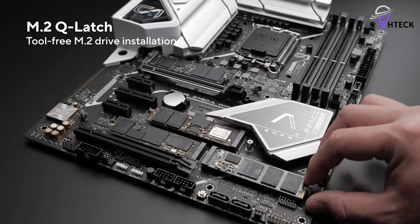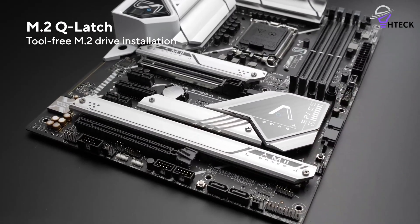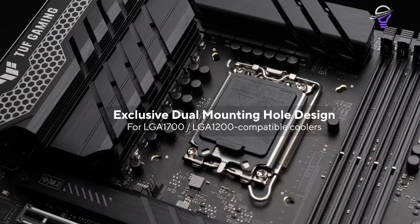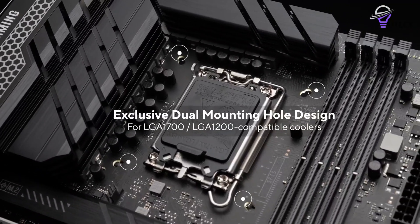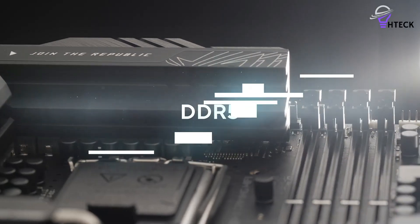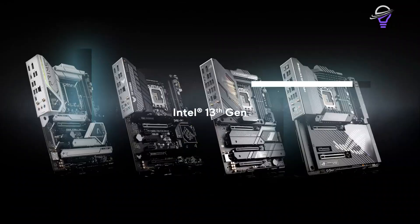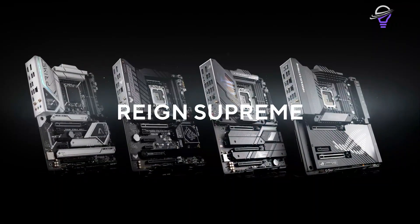As an additional bonus, Asus includes its hyper expansion card, which can be used for either a PCIe 5.0 SSD when they're available, or a pair of PCIe 4.0 SSDs to run in one of the expansion slots. If a motherboard were to tick all the boxes, it's this one.